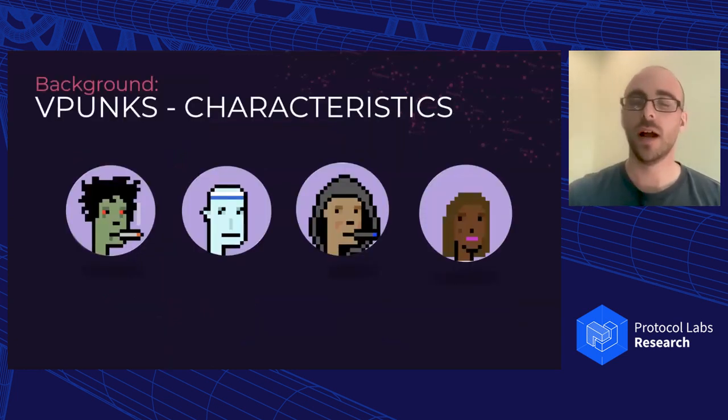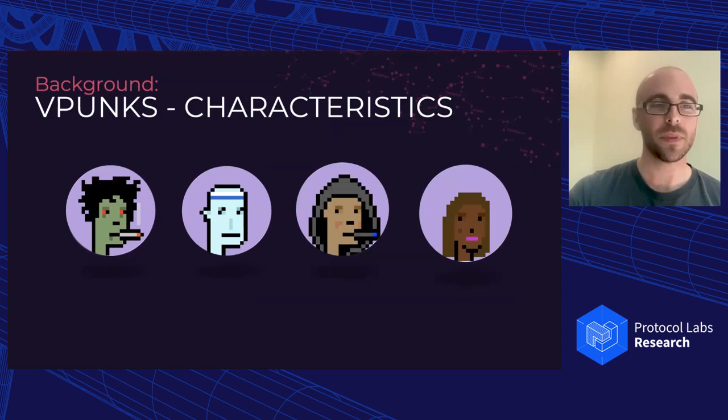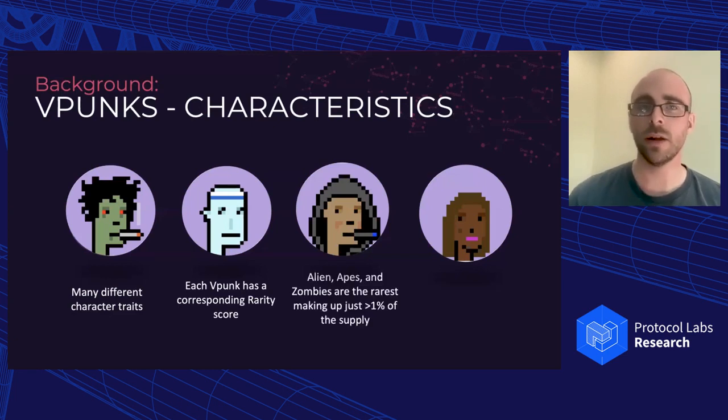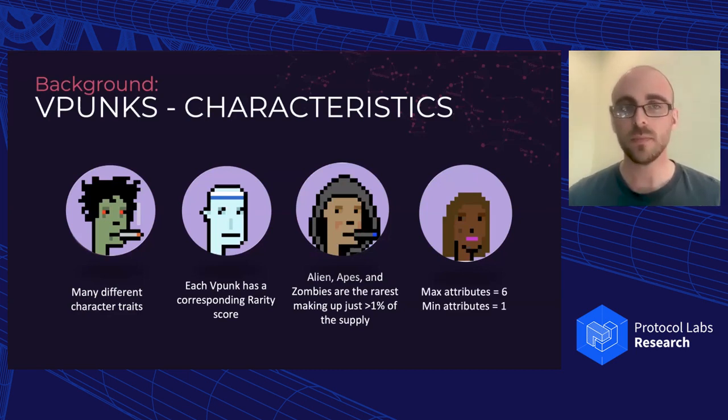Each VPunk looks different — there are many different character traits they could have, and each has a corresponding rarity score. The rarest humanoid forms are aliens, apes, and zombies, representing just over 1% of the total supply. VPunks can have up to six attributes and a minimum of one. Based on the combination of different attributes, they all have different rarity scores, and the postulation for these types of NFTs is that the higher the rarity score, the more expensive that NFT will be on secondary sales.